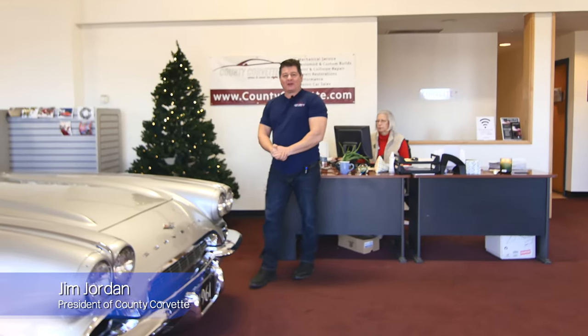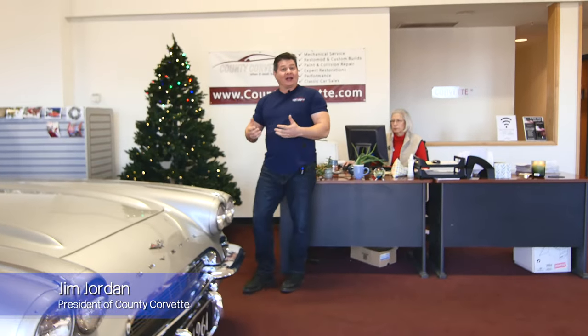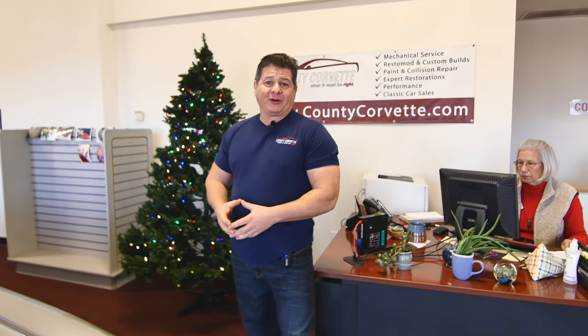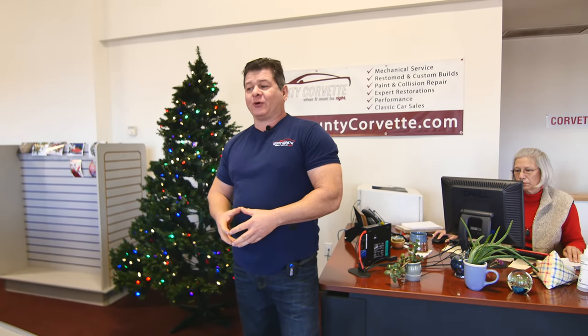Hi, everyone. Jim from County Corvette. Welcome. It's now the end of 2021, and we're going to make a little video here to show you what we have going on and wish everybody a healthy, happy, and prosperous 2022.